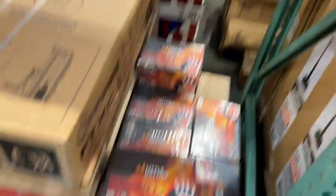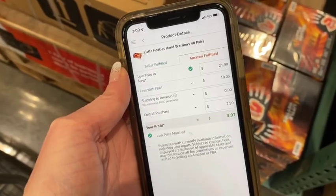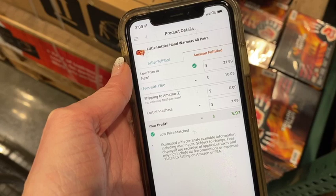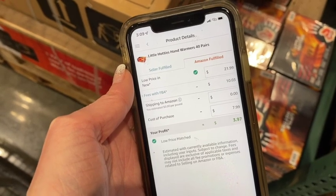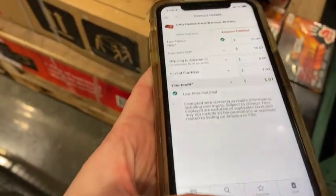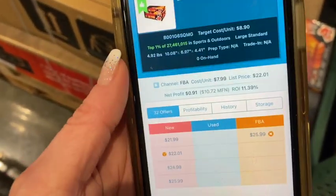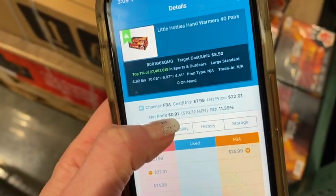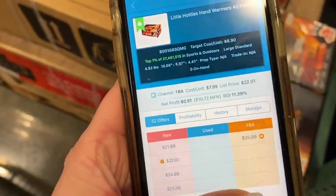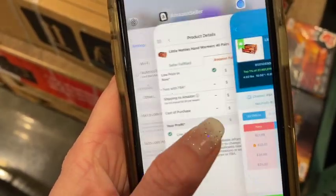Here's another one I considered getting but decided not to. These sell for $21.99, cost of purchase is $7.99 with a profit of $3.97. But when I put this same information in Scoutify, it calculates it differently and says it would only profit $0.91. So I decided to pass on that.